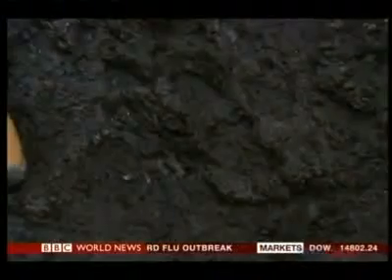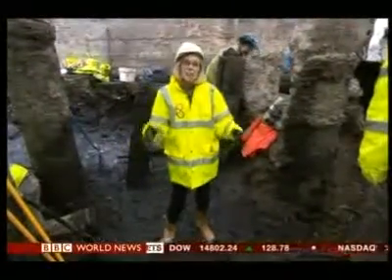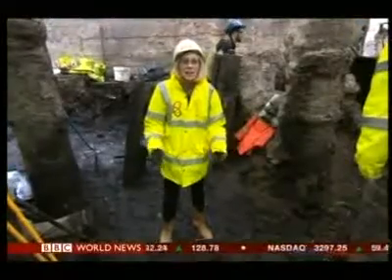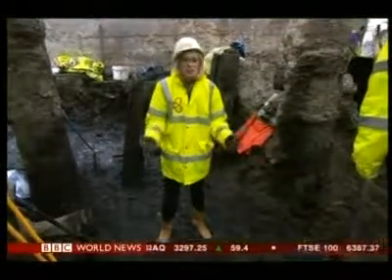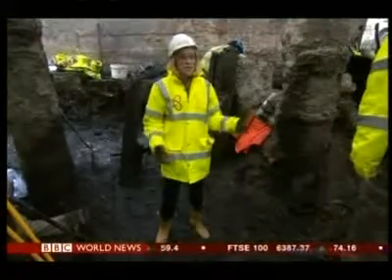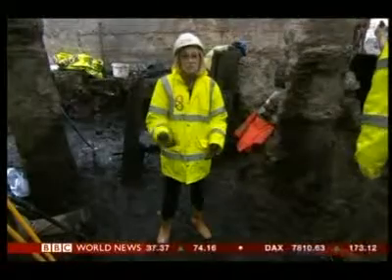What makes this site so special is actually this mud that I'm standing in, because it's helped preserve what's here. A river used to run through here — the Walbrook River. And archaeologists say that if this site had been 20 metres in either direction from here, it's likely the finds would have just rotted away.